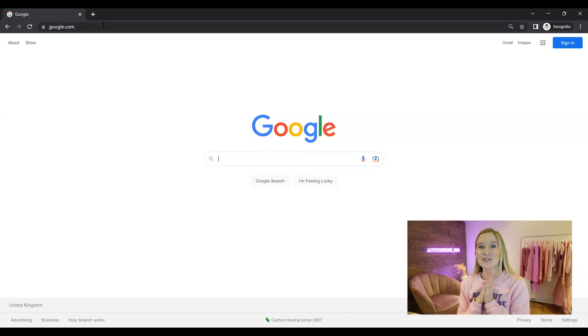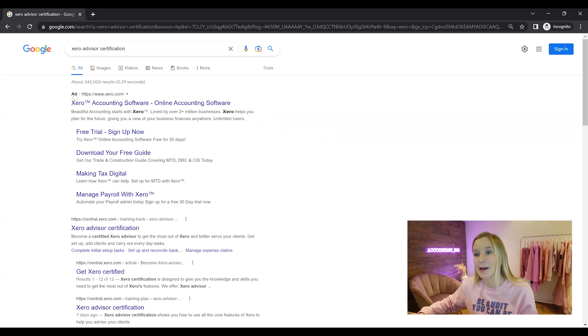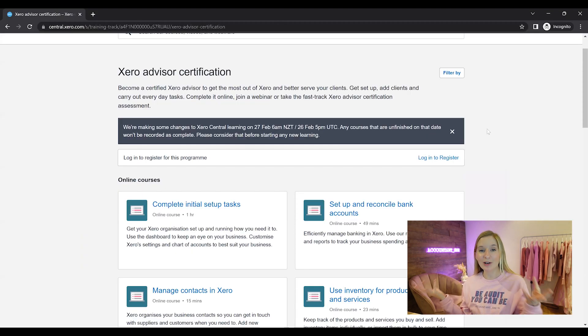So let's get on to how to complete your Xero Certification. I'm going to start from Google because sometimes people struggle to actually get to the right place within the certification. I'm just going to search Xero Advisor Certification, skip the ad at the top, and go straight to Xero Central. You will need to log in to register to actually be able to view the courses and take the test, but I'm just going to show you around.